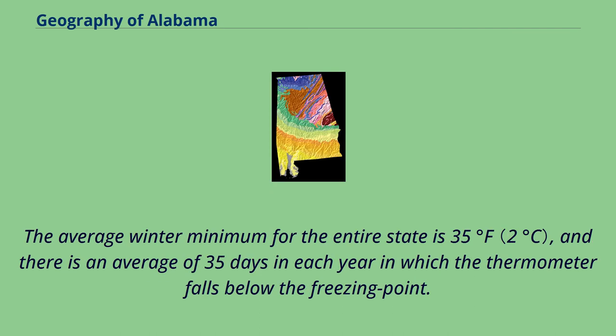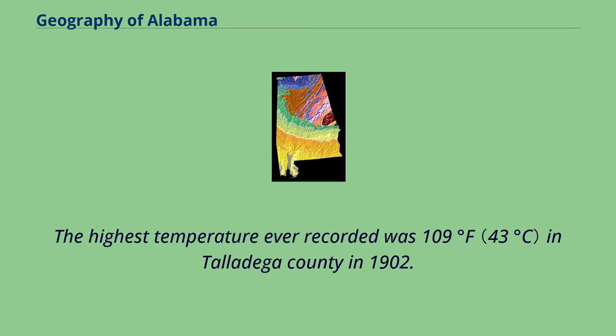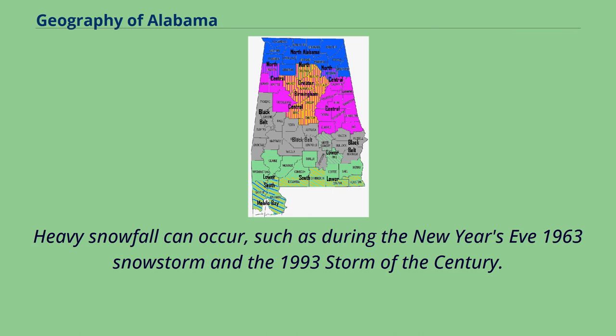The average winter minimum for the entire state is 35°F, and there is an average of 35 days each year in which the thermometer falls below freezing. At extremely rare intervals the thermometer has fallen below zero, as in the remarkable cold wave of February 12–13, 1899, when an absolute minimum of minus 17°F was registered at Valley Head. The highest temperature ever recorded was 109°F in Talladega County in 1902. During each winter there is usually one fall of snow in the south and two in the north, but the snow quickly disappears. Heavy snowfall can occur, such as during the New Year's Eve 1963 snowstorm and the 1993 storm of the century.